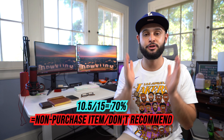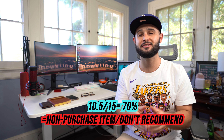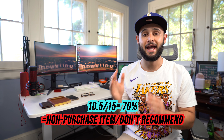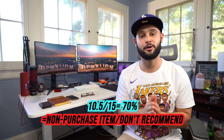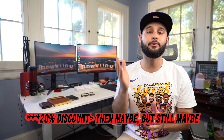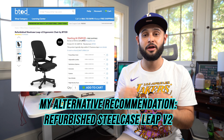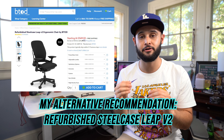Adding up all the scores: the Autonomous Ergo Chair Pro gets a 10.5 out of 15, which comes out to about a 70 — a C minus / D plus — which is a non-purchase for me personally. You get a super high price tag paired with a low quality chair and a subpar warranty, with a little adjustability flare mixed in. I do not recommend this chair. The only exception is if you get it at a 20% discount or more — around $400 — but even then it's slightly too high. My alternative recommendation: BTOD offers the Steelcase Leap V2 refurbished with a 15-year warranty at around $540.